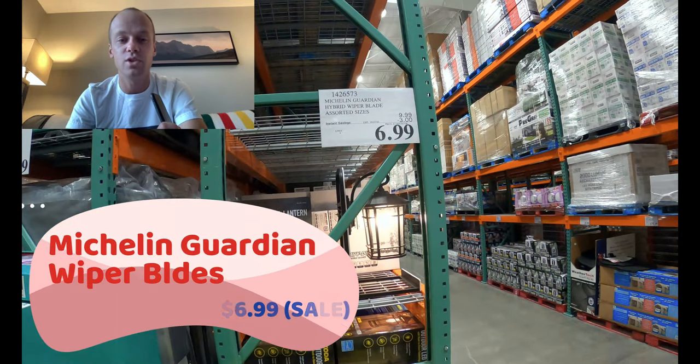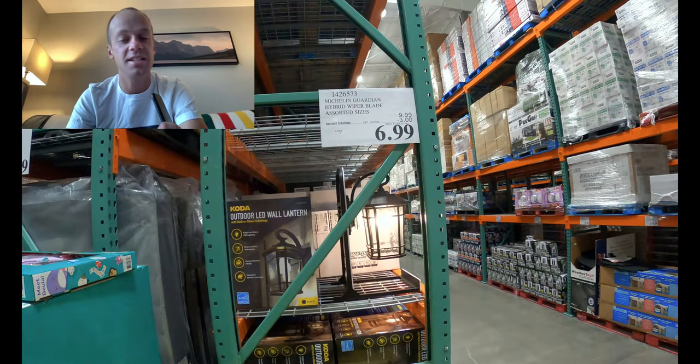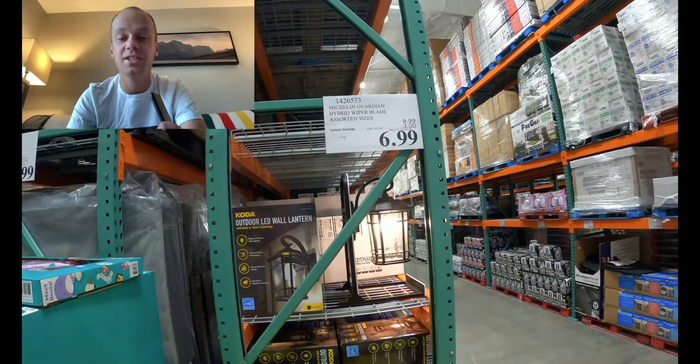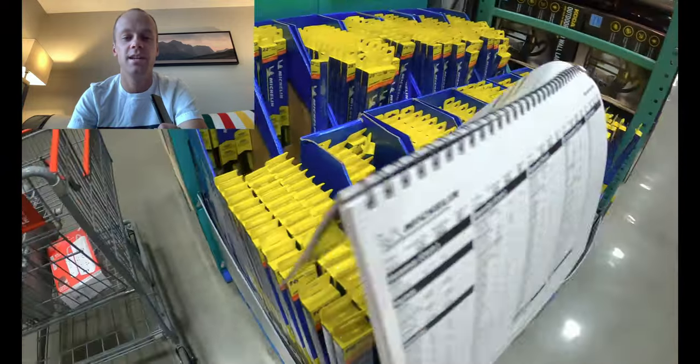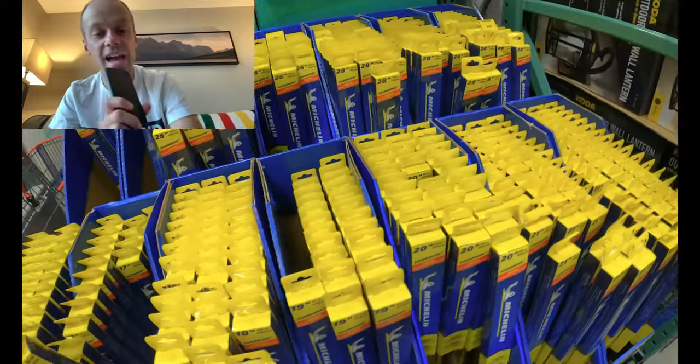Wiper blades — completely non-running-related item here, just a general PSA. If you're at Costco and you see the Michelin wiper blades on sale, stock up. Such good value — you cannot find a quality wiper blade for twice this price at AutoZone. Fun fact: I once wore the official Michelin Man suit at Old Faithful in Yellowstone National Park. Not joking.